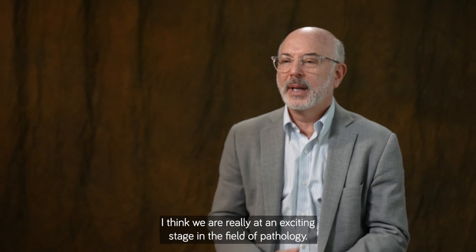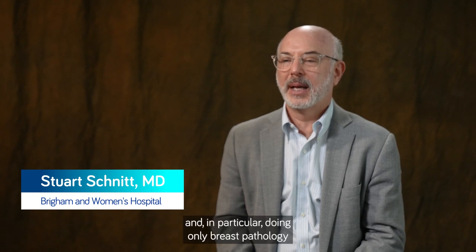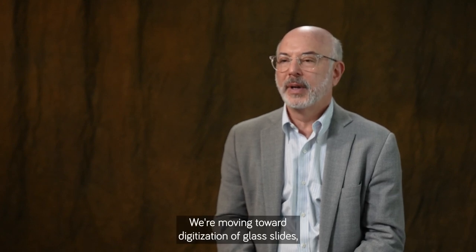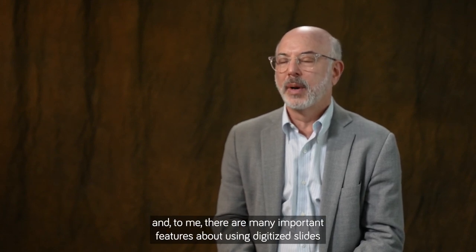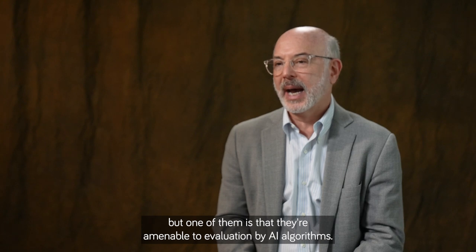I think we are really at an exciting stage in the field of pathology. I've been doing pathology for a very long time and in particular doing only breast pathology for about the last 12 years or so. The technology that's become available now will really revolutionize how we practice. We're moving toward digitization of glass slides, and one of the important features of using digitized slides is that they're amenable to evaluation by AI algorithms.